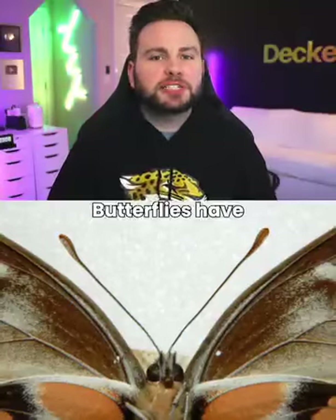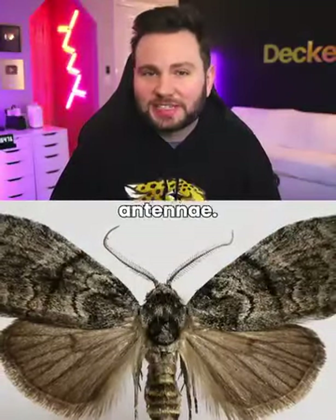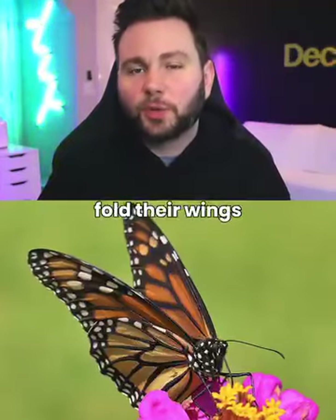Moths vs. Butterflies. Butterflies have club-shaped antennae, while moths have serrated or feathery antennae. Moths have tent-like wings, while butterflies fold their wings vertically.